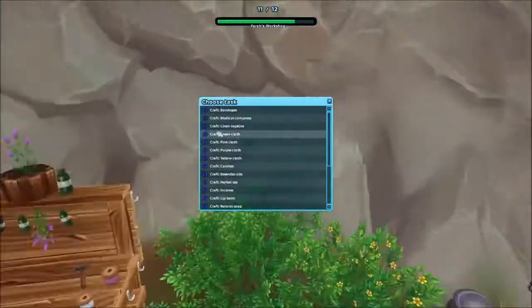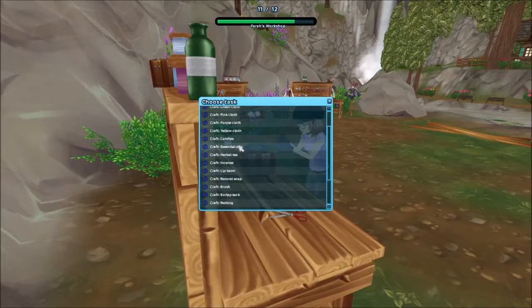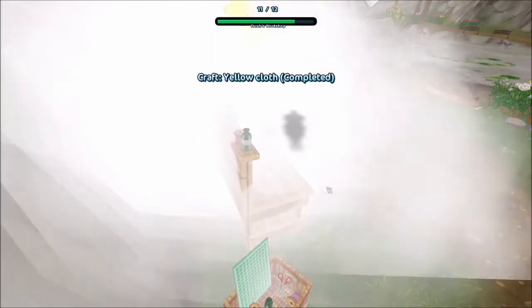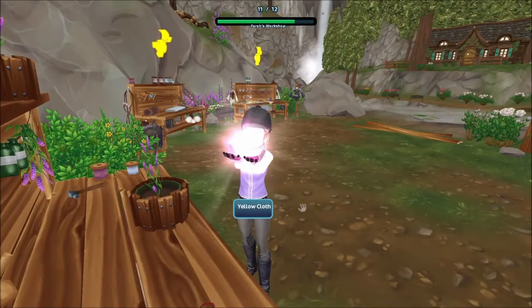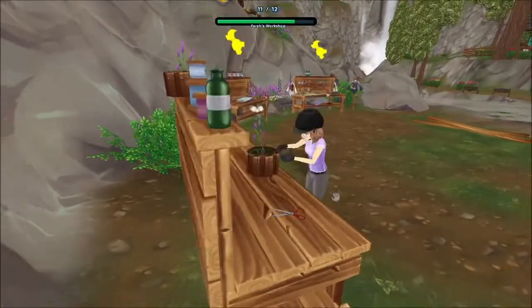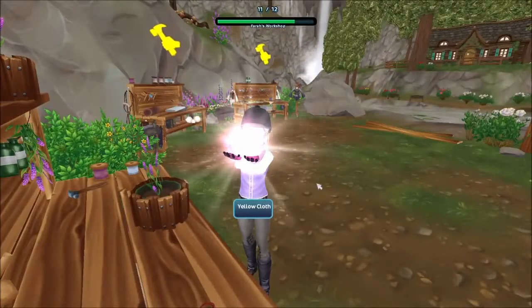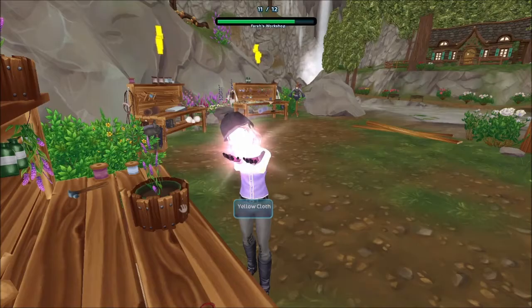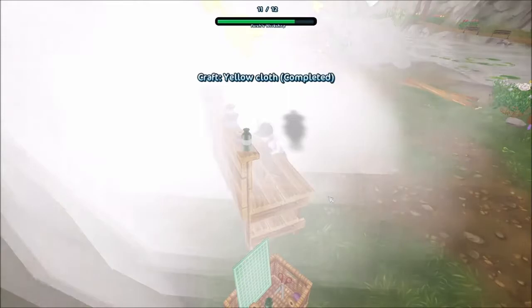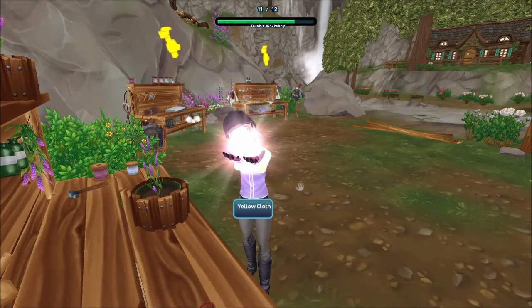I'm going to make yellow cloth in the workshop to show you what you can do. I've been picking up flowers but haven't been making anything with them, so I now have about 90-something of them. I have a ridiculous amount of stuff, but I don't have any moss — I collect all this jute and stuff but apparently moss isn't easy to find.